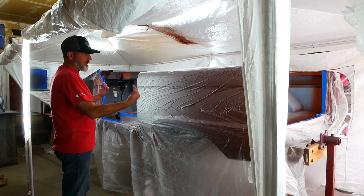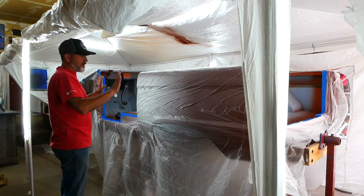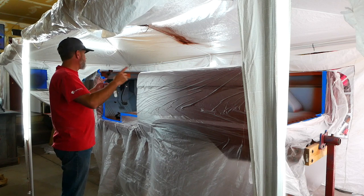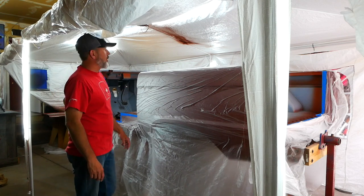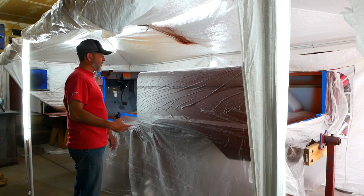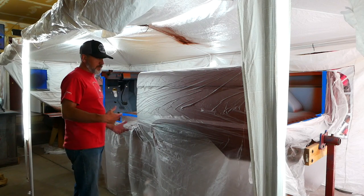This might be easier if we tilt the rotisserie so the bed is facing out. I can paint the whole thing in one shot instead of having to move the hose all the way around the truck a couple of times. So we're going to tilt it and see if it looks right — if not, we'll tilt it back.